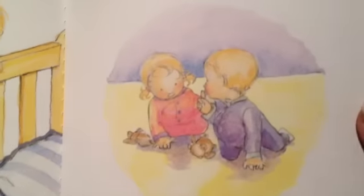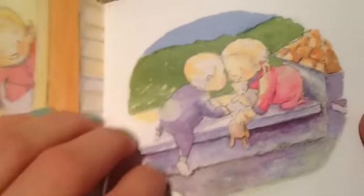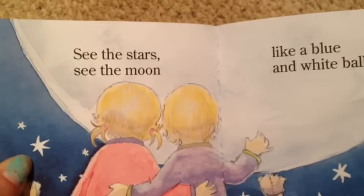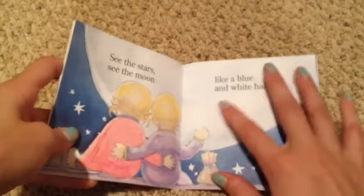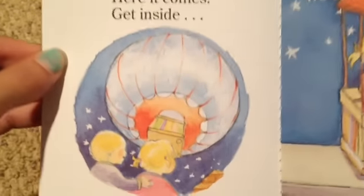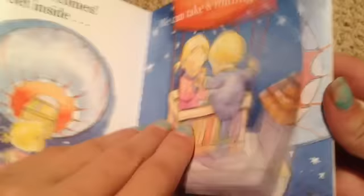"Quietly, quietly down the hall" — teddy bears — "out the front door." "See the stars, see the moon like a blue and white balloon." How beautiful that picture is — and that is the same one that's on the cover, just like up to there. "Here it comes, get inside, we can take a midnight ride." "Look at us riding high in the starry midnight sky." That's a cool picture.